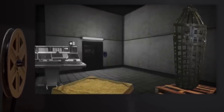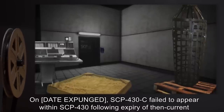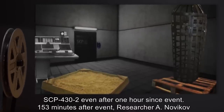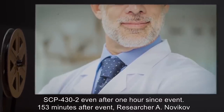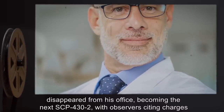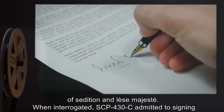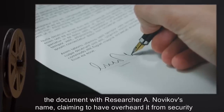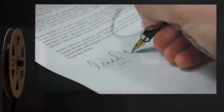Addendum 432 — Incident 431: On a date expunged, SCP-430-C failed to appear within SCP-430 following expiry of the then-current SCP-432, even after one hour. 153 minutes after the event, Researcher A. Novakov disappeared from his office, becoming the next SCP-432, with observers citing charges of sedition and lèse-majesté. When interrogated, SCP-430-C admitted to signing the document with Researcher A. Novakov's name, claiming to have overheard it from security personnel, citing 'I never signed anything with my own name and not gonna start now' as a reason.